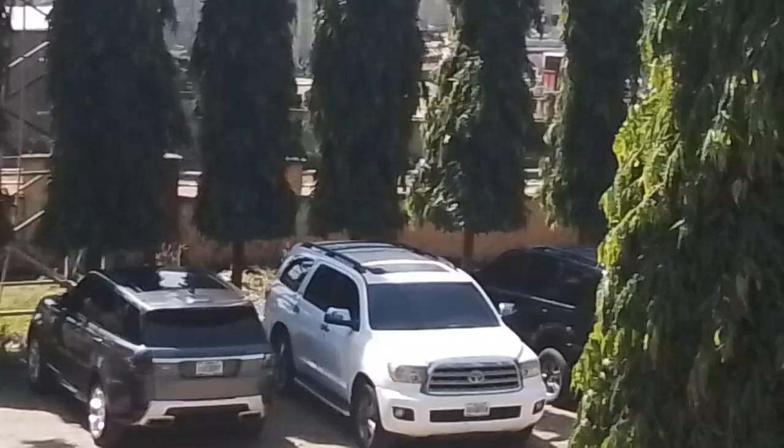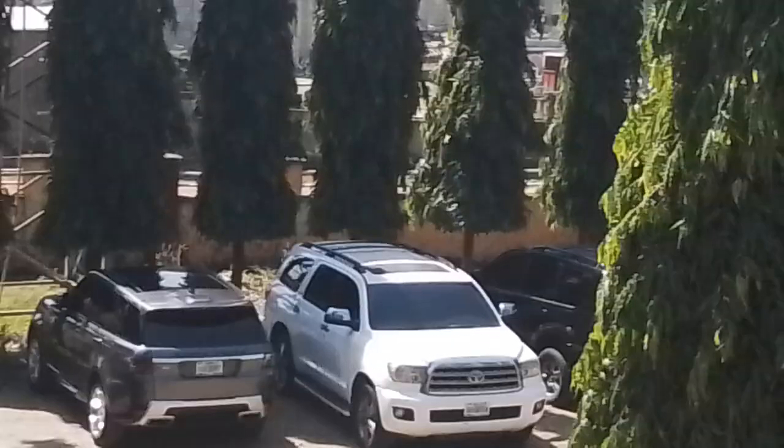Down below I have a Range Rover, a Sequoia, and a Lexus — there's more cars too. Then we got some outdoor furniture, and then a table and a couch on the balcony.